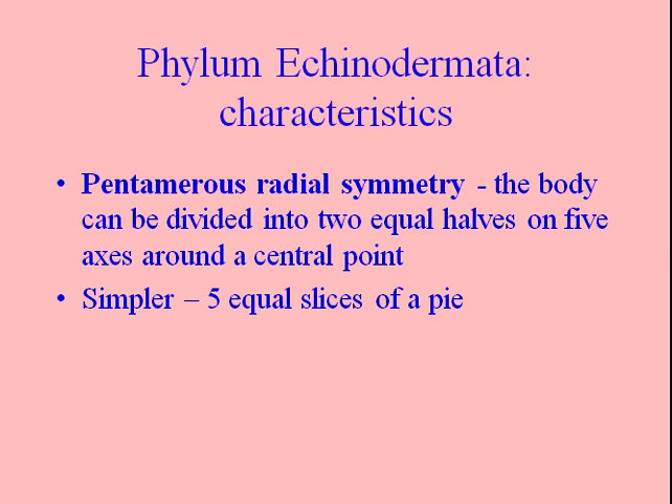General characteristics of echinoderms: they have pentamerous radial symmetry. The body can be divided into two equal halves on five axes around a central point. If you think about slicing a pie into five equal pieces, that is radially symmetrical — but only in those five different directions. So the five equal slices is how they are radially symmetrical.